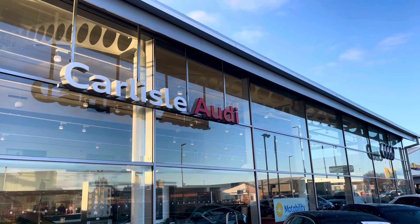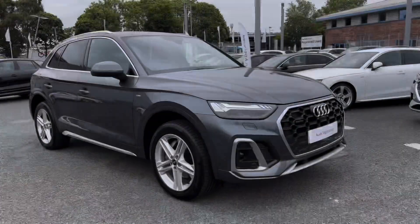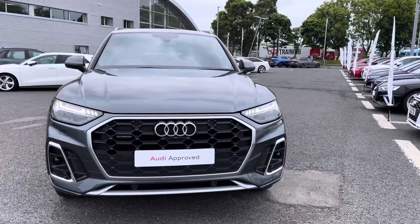Hello, my name's Matty from Carlisle Audi and today I'm going to be taking you around this Audi approved used vehicle. Here we have an approved used Audi Q5 S line finished in the very stylish Daytona grey.